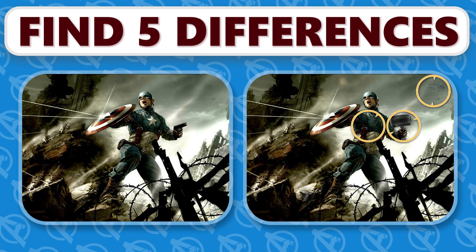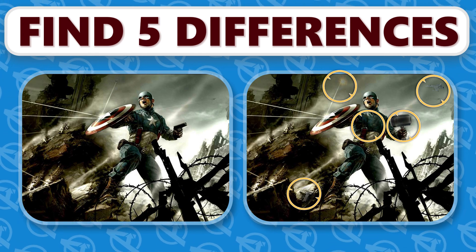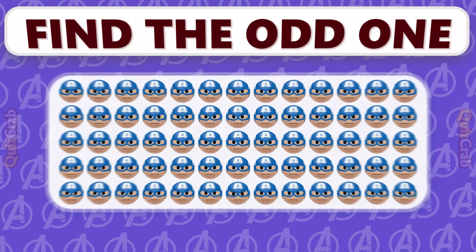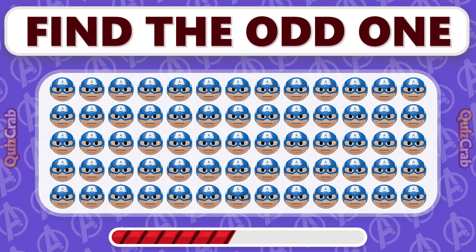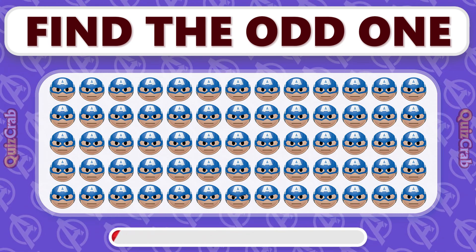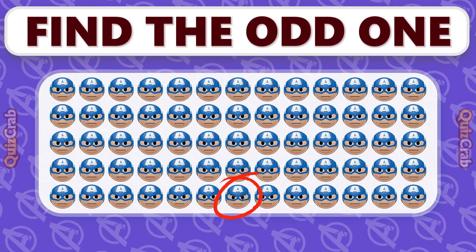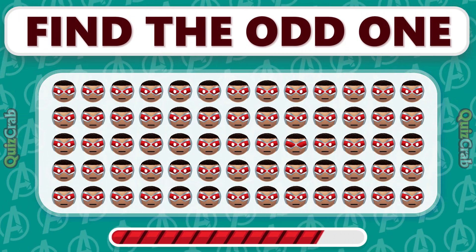Can you spot the emoji that's odd? What's the emoji that's odd? Find the emoji that's odd. Find the emoji that doesn't match. Spot the emoji that's different.